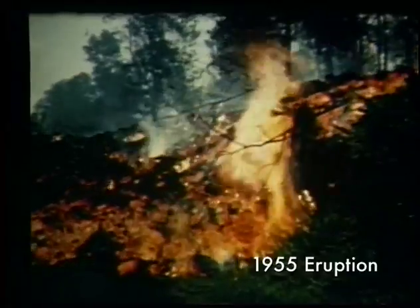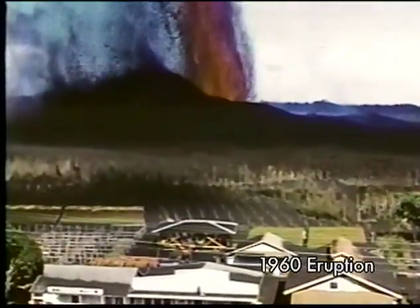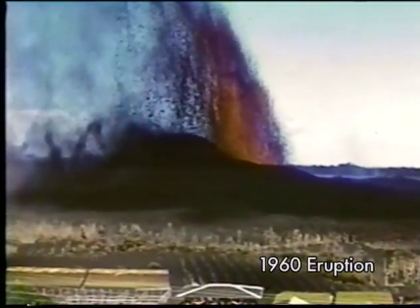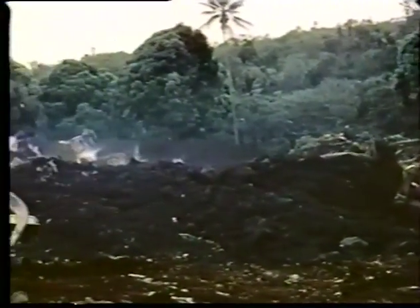The 1955 and 1960 eruptions are good examples of this. Both erupted directly from vents in lower Puna and produced high fountains that fed fast-moving a'a flows. The 1960 eruption was particularly big, and its lava flows eventually overtopped barriers built to protect the town of Kapoho.